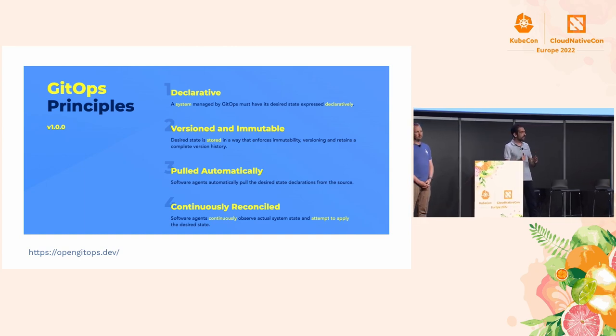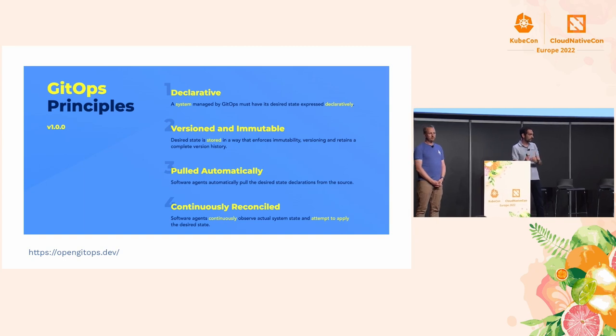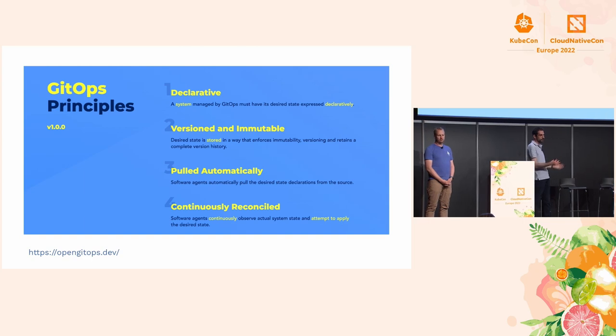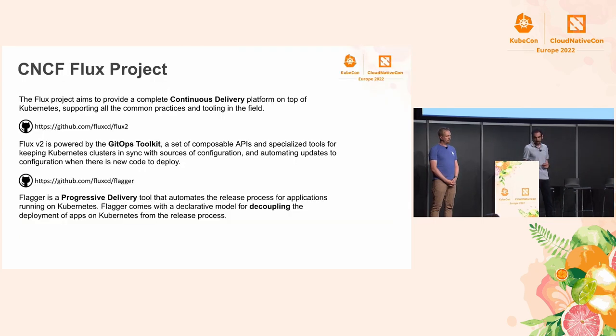Something running on the cluster sees that it needs to upgrade itself from a source and does it automatically. In the Flux project, we have two main projects. One is Flux itself, which is a collection of Kubernetes controllers — we have 12 custom resource definitions. What Flux aims to provide is like a Lego system where you can build your own continuous delivery solution that fits your use case. Flux is not automated in any particular way; we offer you something that allows you to build your platform.